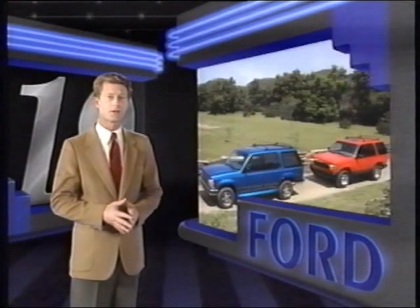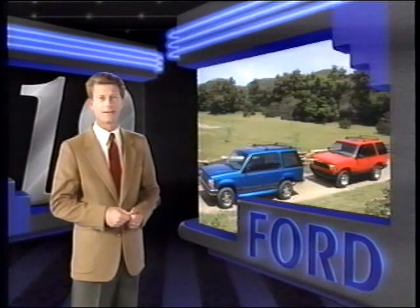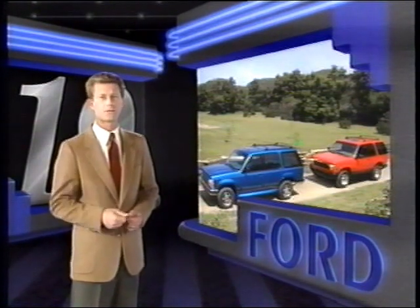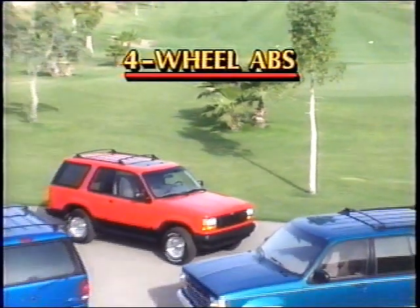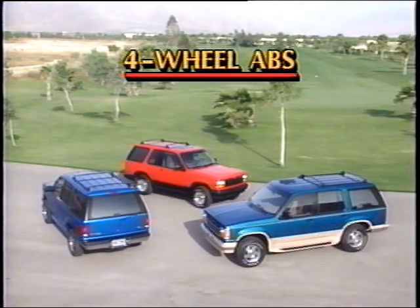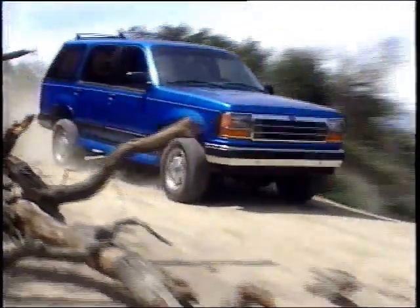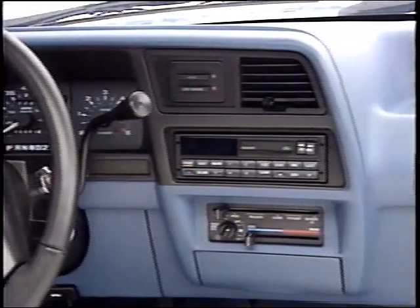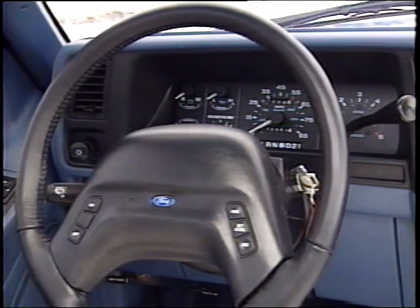Because Ford responds to the voice of the customer to offer continuous improvements, you'll have some big news for your customers in 1993 that will help Explorer maintain its strong number one position, especially against the new Jeep Grand Cherokee. Explorer now features a four-wheel anti-lock braking system. This important standard safety feature operates in both two- and four-wheel drive, making Explorer's four-wheel ABS system competitive with Chevrolet S10 Blazer and Jeep Grand Cherokee. Inside, Explorer has a fresh new look with new instrument panel and climate control graphics, new appliques, and a new steering wheel.